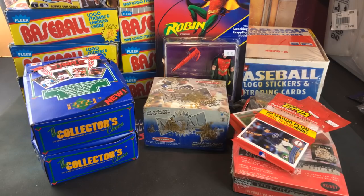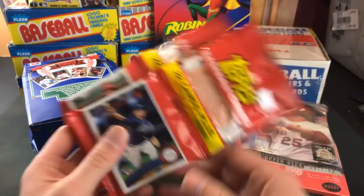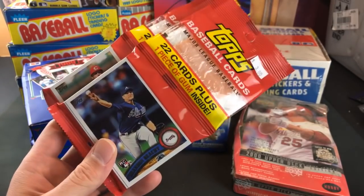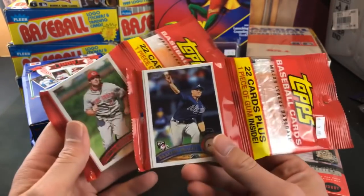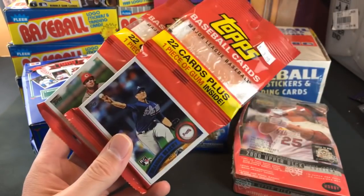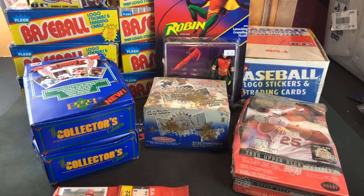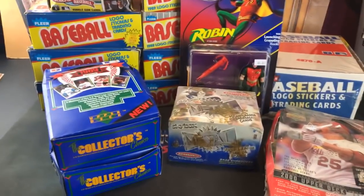Also got some packs from the card show yesterday — we'll rip those in a second. 2011 Topps jumbo packs, 22 cards a pack. I don't have the Freddie Freeman rookie card so I figured might as well take a chance. These are $2.50 a pack, so couldn't beat it, and there are a lot of short prints to be found in there as well.